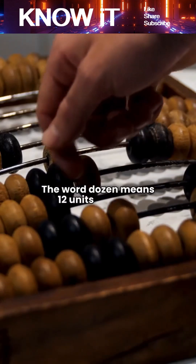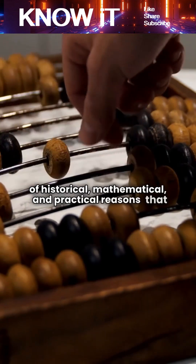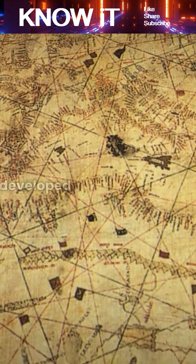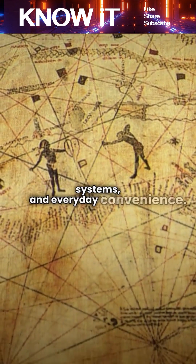The word dozen means 12 units because of historical, mathematical, and practical reasons that go back thousands of years. It was not chosen randomly, but developed naturally through early trade, counting systems, and everyday convenience.